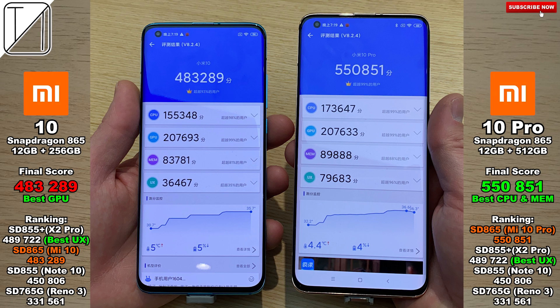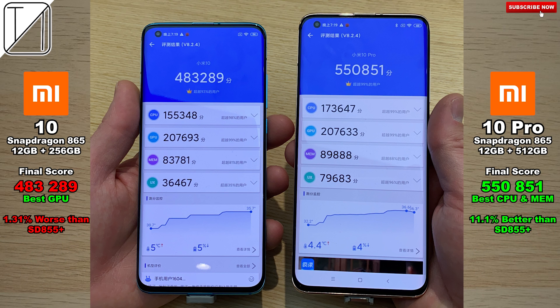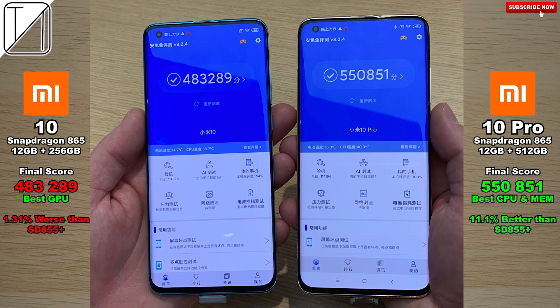I can't really believe my eyes here. The Mi 10 Pro is 11.1 percent better than the Snapdragon 855 Plus, but the regular Mi 10 actually scored worse. I hope you guys enjoyed this video as much as I did making it, and until next time, this is Technic.